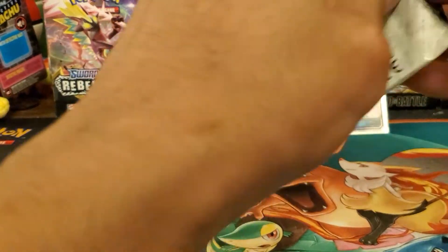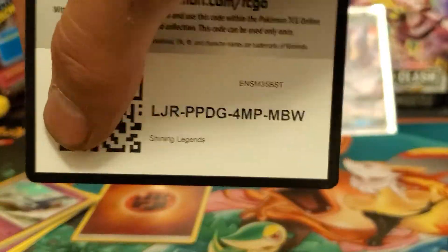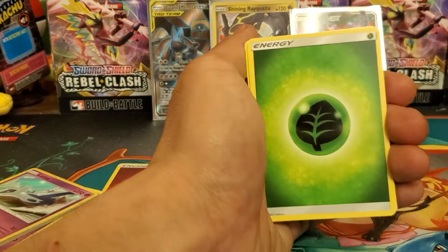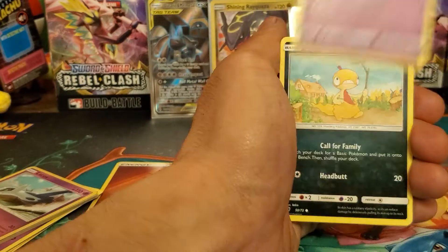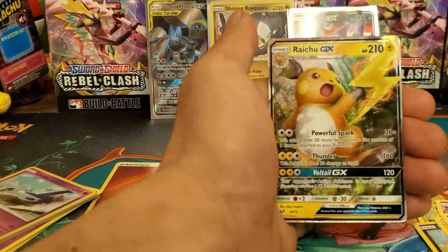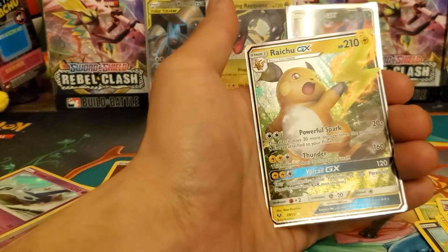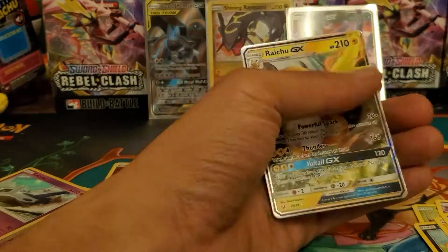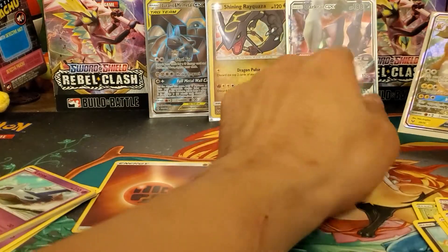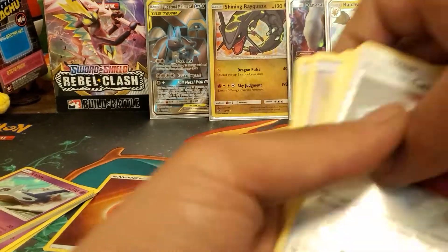Final pack — last pack for today's video. Thanks for watching, please hit that like button, it really helps. Let's go four from the back — can we pull anything else? Leaf Energy, Ultra Ball, Carbink, Arbok, Scraggy, Voltorb, Golett, Ekans, Breloom, Pokémon Catcher — and a Raichu GX! I forgot Raichu was in this set. There's a full art Raichu too, that's pretty cool. So to recap today: a Darkrai GX promo, shiny Rayquaza, and the Lucario Melmetal full art — not bad at all. Thanks for watching, catch you on the next one!